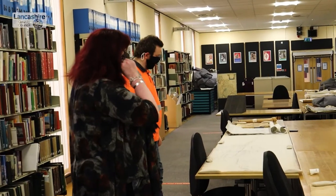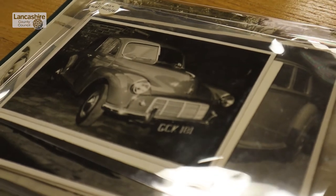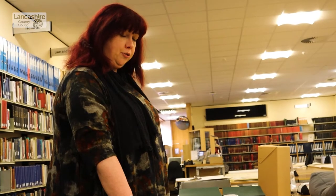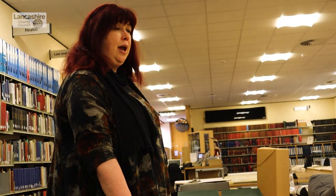Another aspect of transport in Lancashire is the development of vehicles, and one of the things we have is a brilliant collection of photographs from a company called W&E Harding, who were based in Preston and started out in the 19th century as a livery stable and carriage builder.